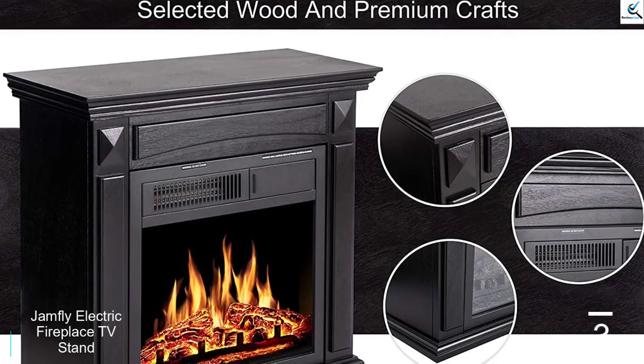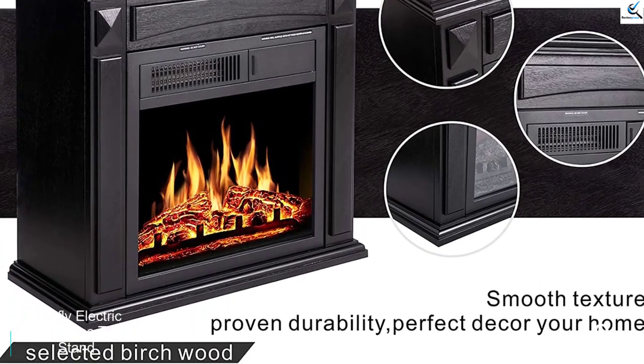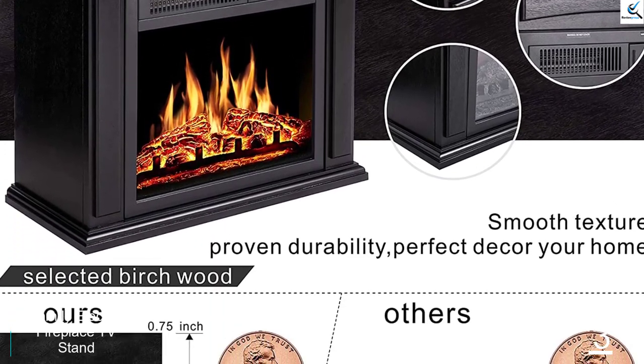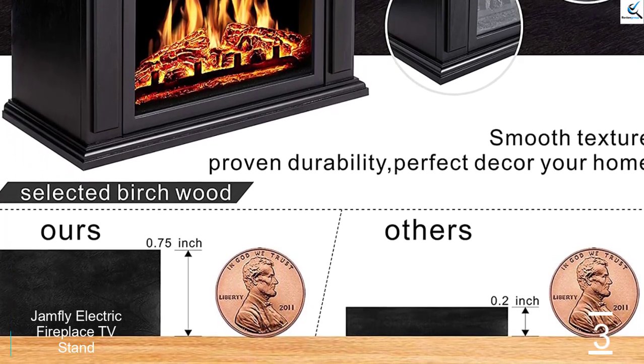The best part of the Jamfly Electric Fireplace TV Stand has to be its quiet operation. Even with the powerful performance, the Jamfly Electric Fireplace TV Stand operates under 40 decibels noise level.